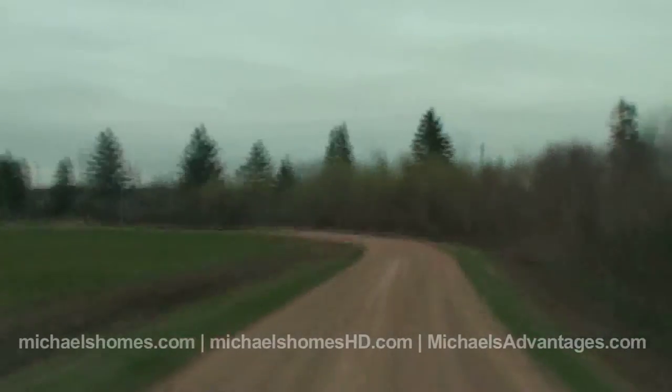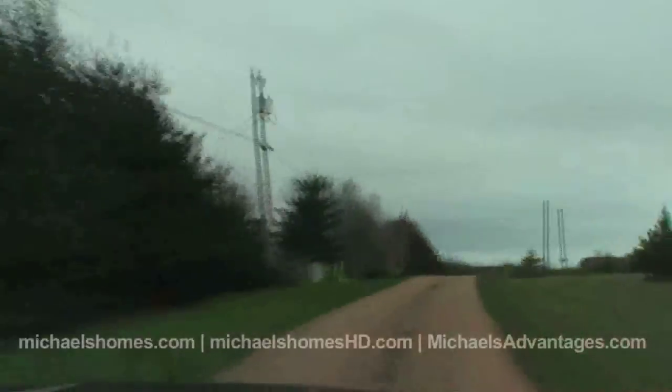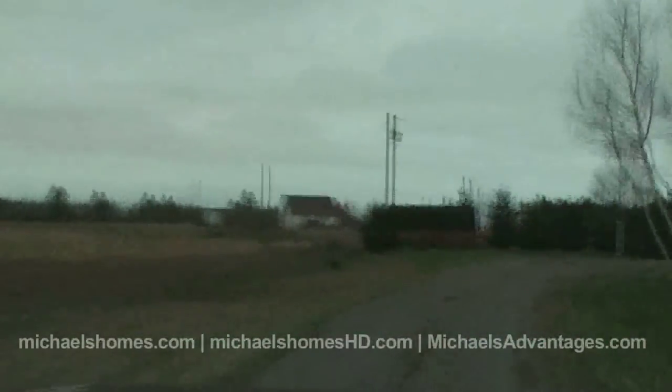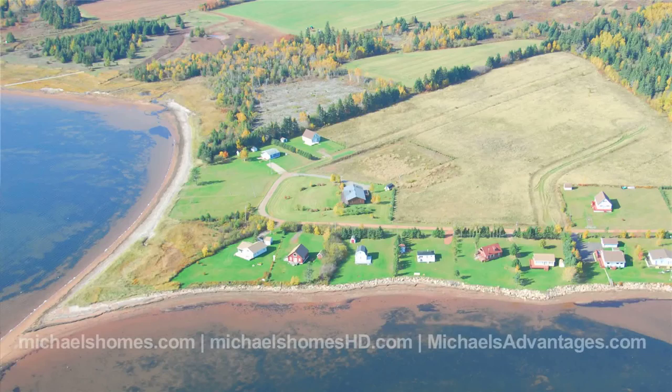We're located today at a brand-spanking-new listing at 78 Wild Rose Lane in Bayside, and as you can see behind me, the house is spectacular. You're probably thinking it's too expensive for me, because I do a lot of high-end homes. We've got waterfront cottages from $69K right up to $8 million, so it's a huge range here in PEI.